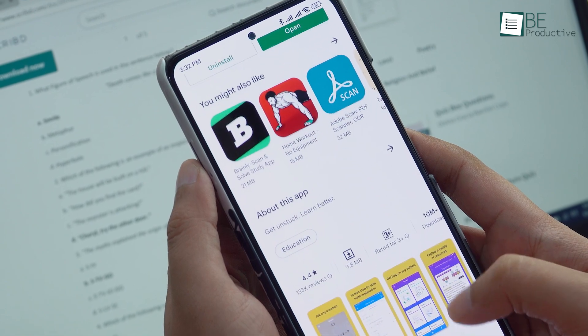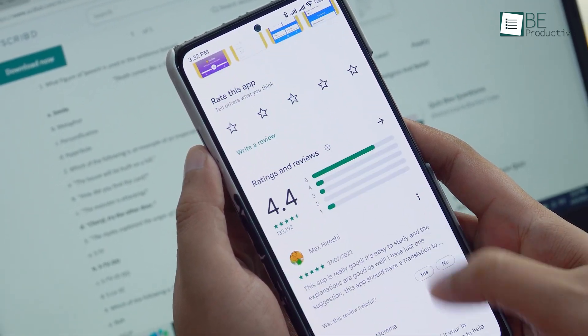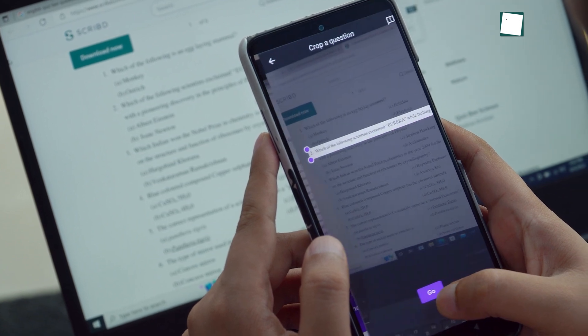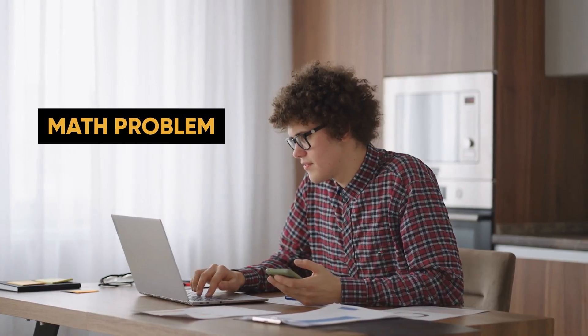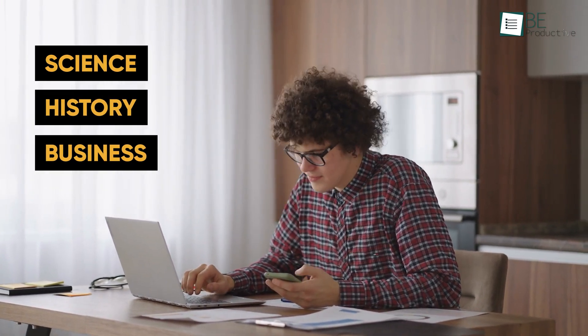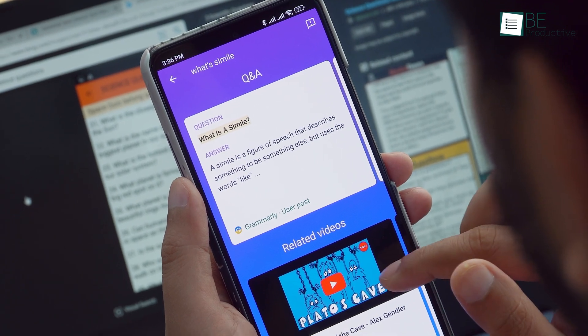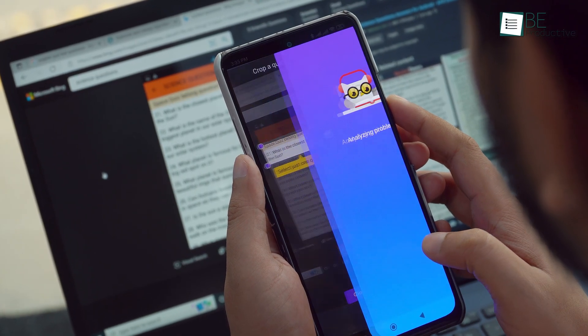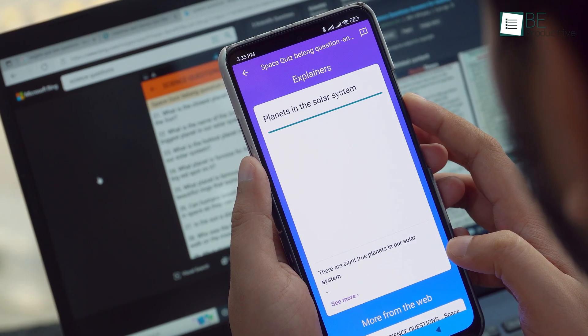Now for the bookworms out there, we have an excellent app called Socratic. It will help you get unstuck from anything and learn everything better. Be it a math problem or others related to science, history, business, and you name it — using the app is as simple as it gets. Just take a picture of the question and it will automatically analyze and answer it for you.